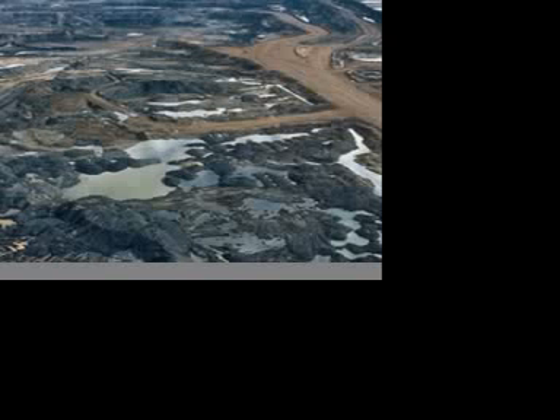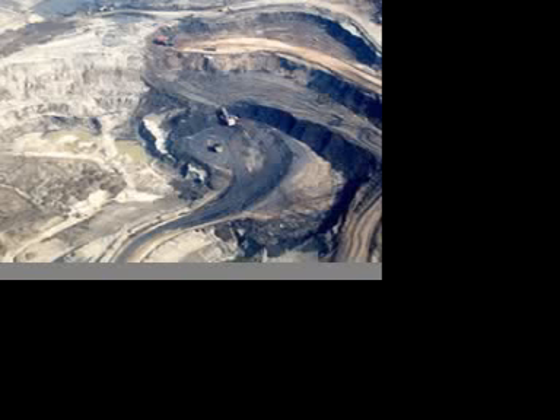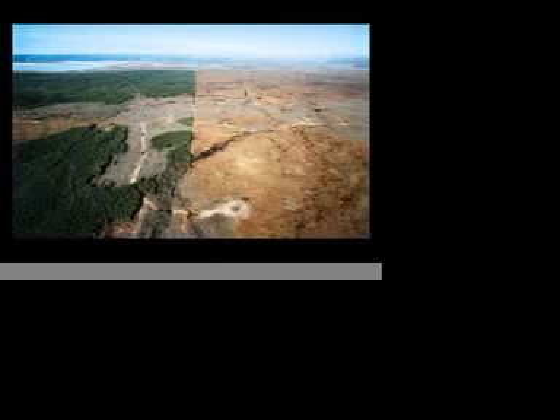The oil sands ravaged the natural beauty of the surrounding area to get to the bitumen-enriched soil beneath. The clearing of trees and destruction of land is not the only hazard to the environment, but the emissions from the plants themselves harm the ecosystem as well.